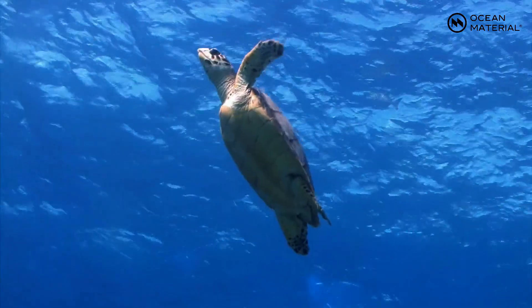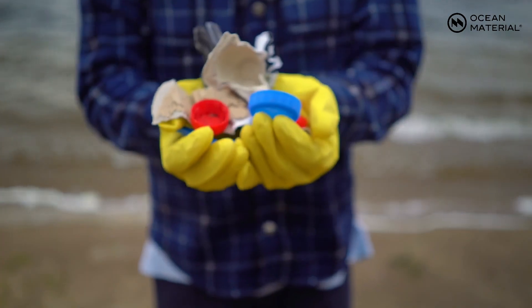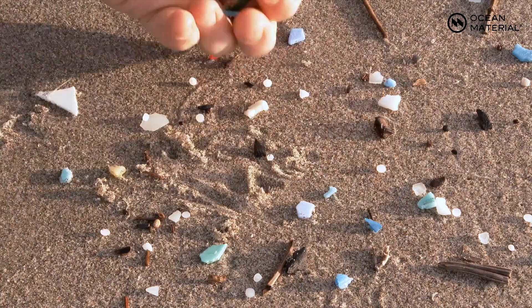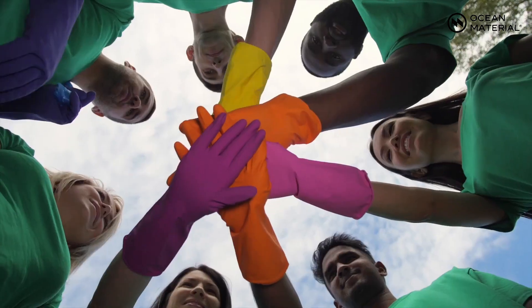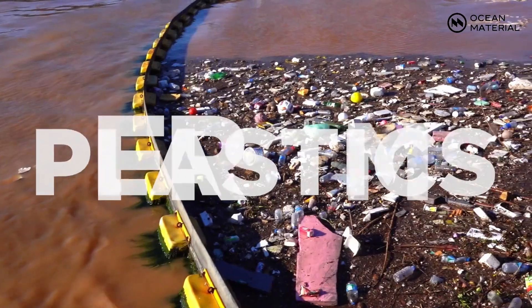It kills whales, turtles, seabirds, and even gets into the fish we eat. Most people are focused on the cleanup of existing plastics in our oceans, but for those efforts to be successful, we must first stop new plastics from entering.